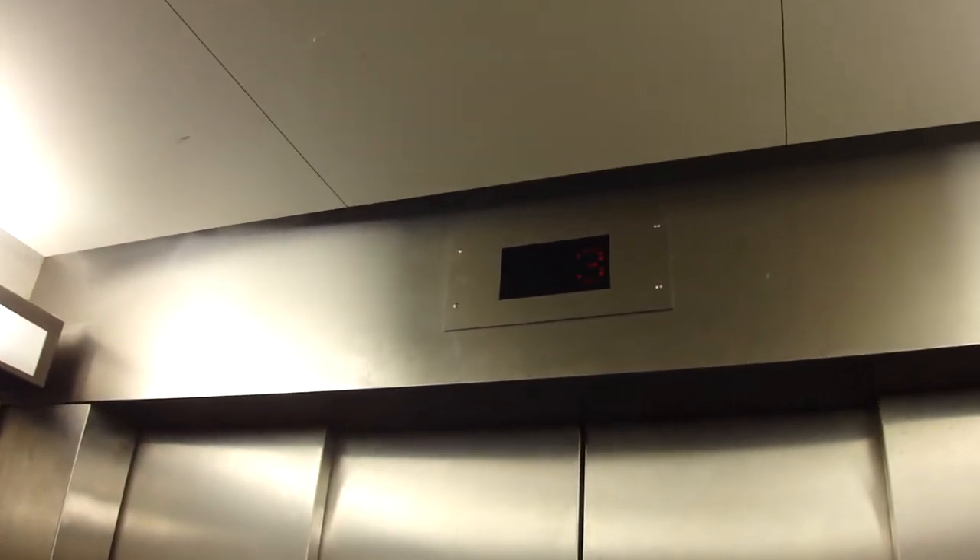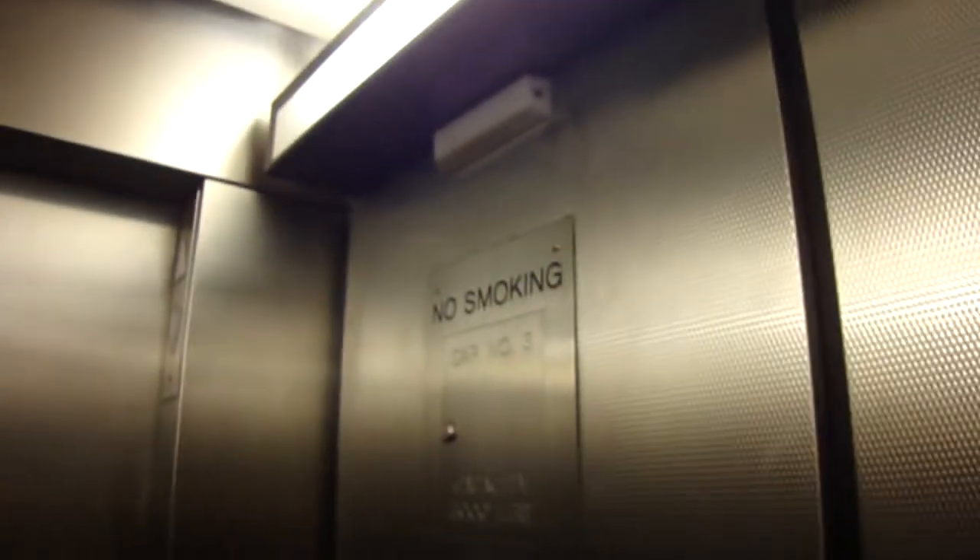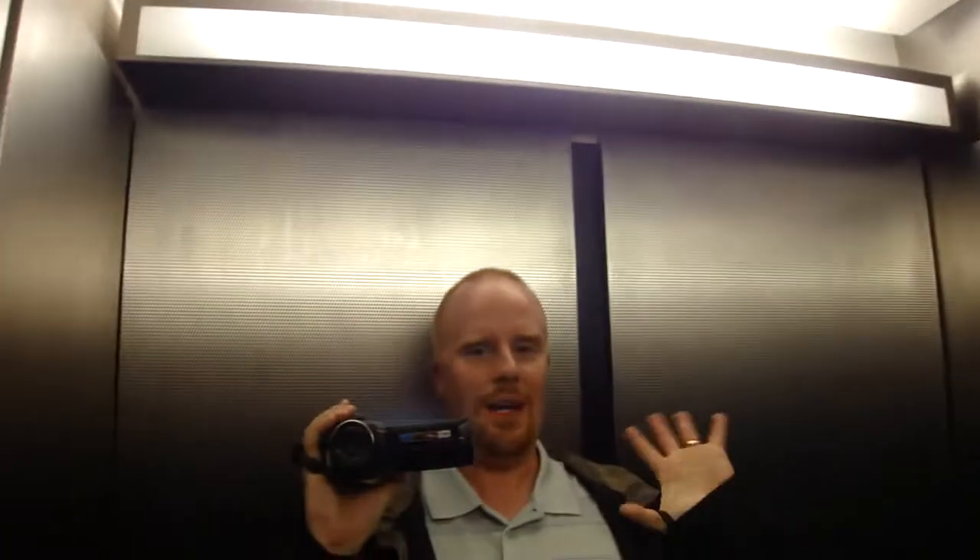Oh, okay. I got them all confused — they all look the same. This is the service one, which is why it's so big. Still, the capacity is only 3,000. Simps are 586.